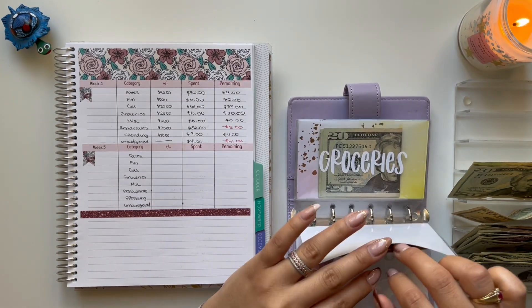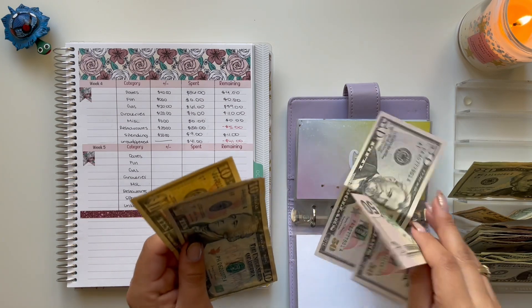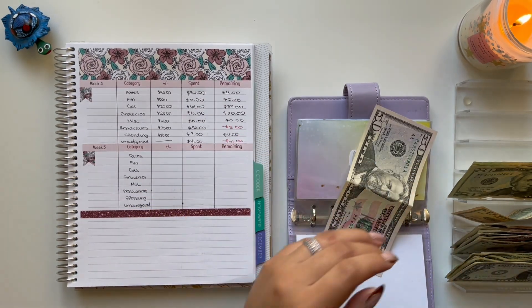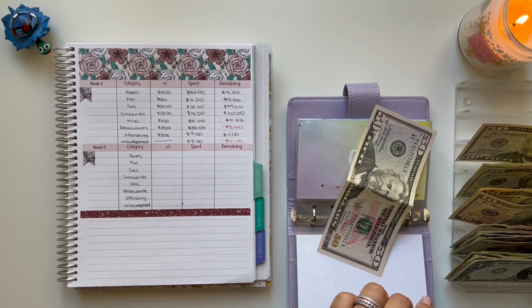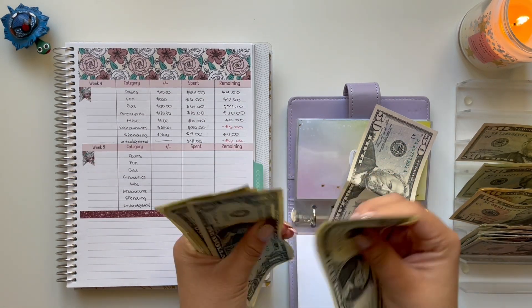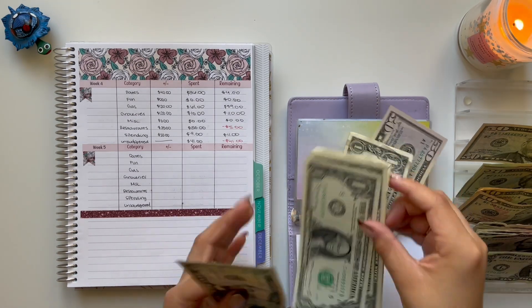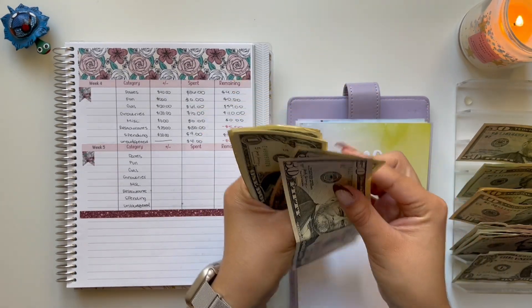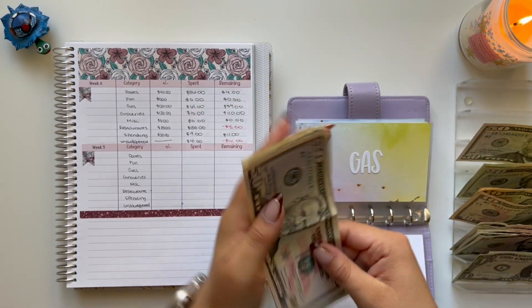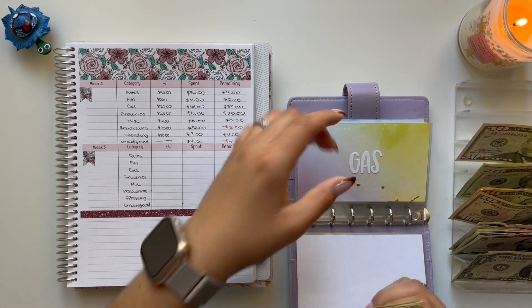Moving on to gas — we are unstuffing $61. I pulled out $70, so that means I need $9 back. Gas prices are so high.